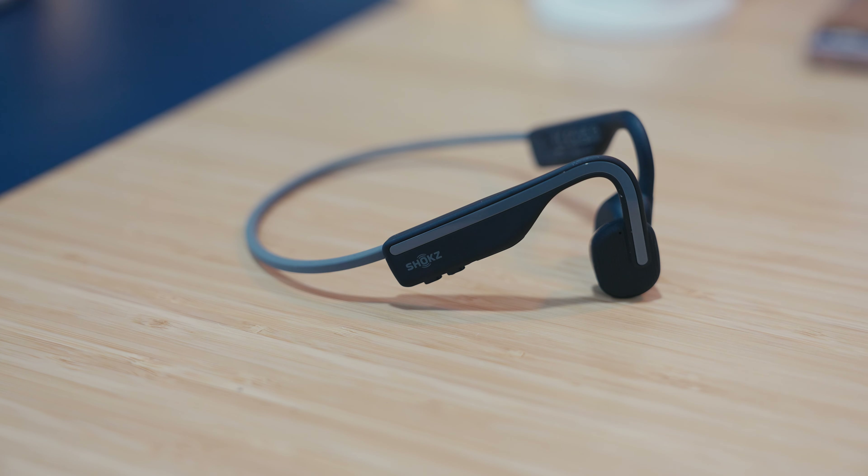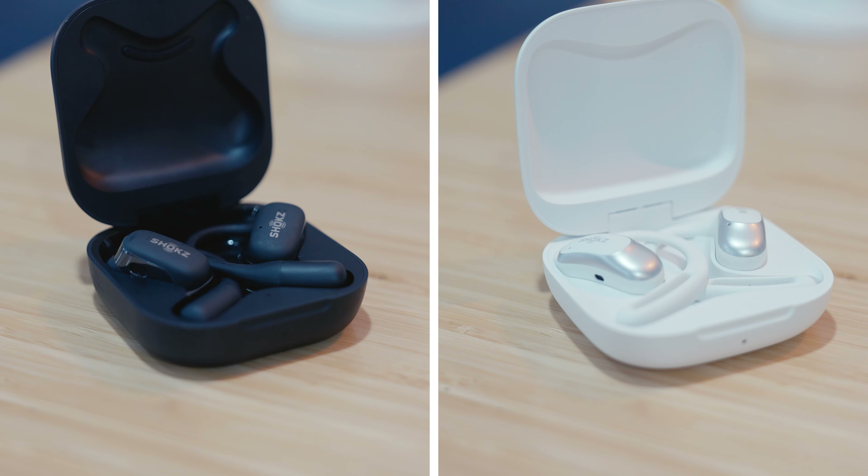The Open Run Pro 2, the Open Move, and the earbuds are all going to be using USB-C. I know right now the earbuds are looking really tempting and promising — they're compact, they have USB-C, there's no back-of-the-head loop — so that makes them look really appealing.